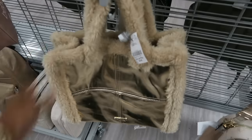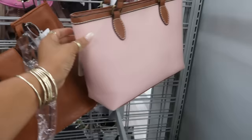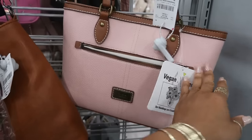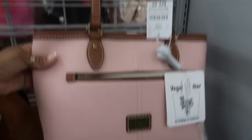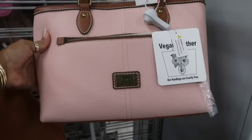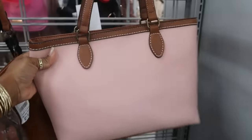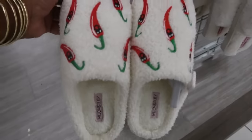And this faux leather duffel bag is $35. Look at this gold bag — Madden Girl for $25. Here's another one with some fur, $20. Is this Dooney? That looks just like Dooney and Burke for $23 — not bad. It's Born though, the Born brand. You've got some slippers with peppers on them.